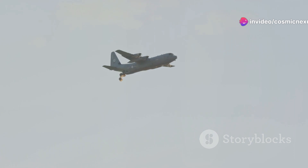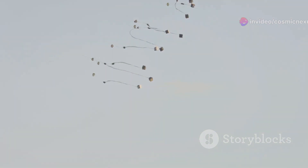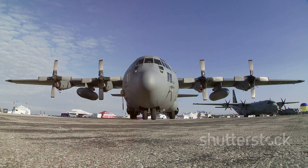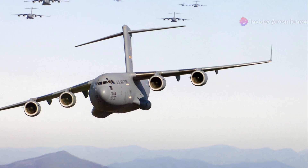In an era of global operations, the C-5's ability to rapidly deploy troops and equipment is more critical than ever. Its strategic airlift capabilities allow the U.S. to project power and provide support anywhere in the world at a moment's notice. The C-5 has played a vital role in every major U.S. military operation.